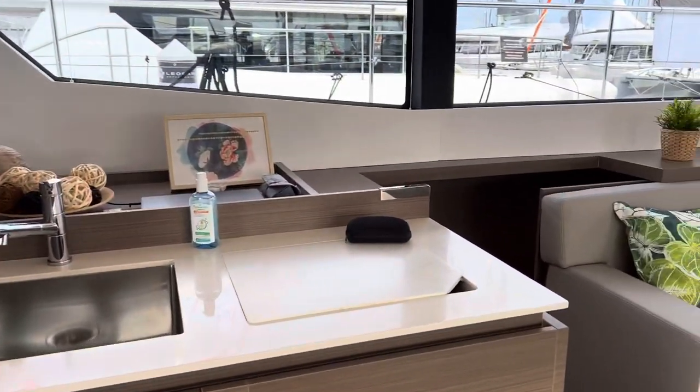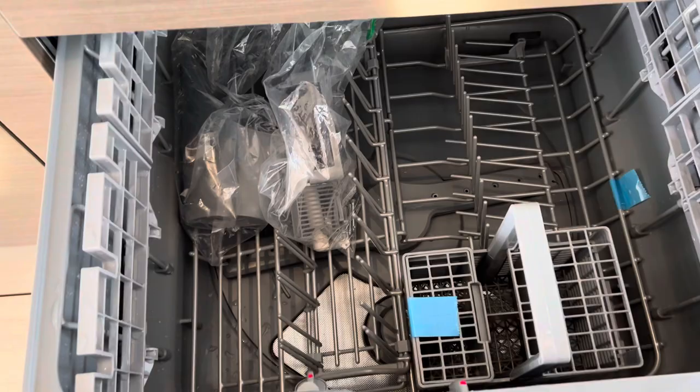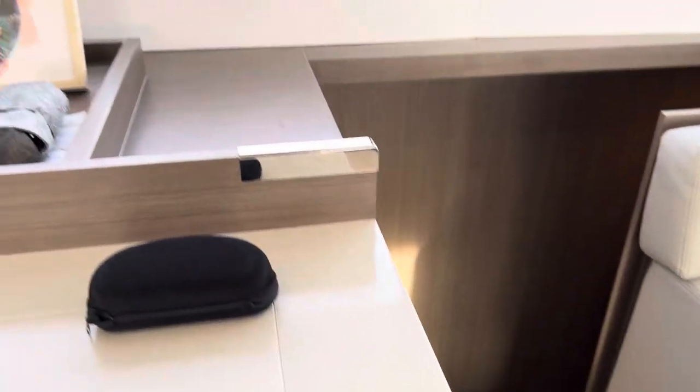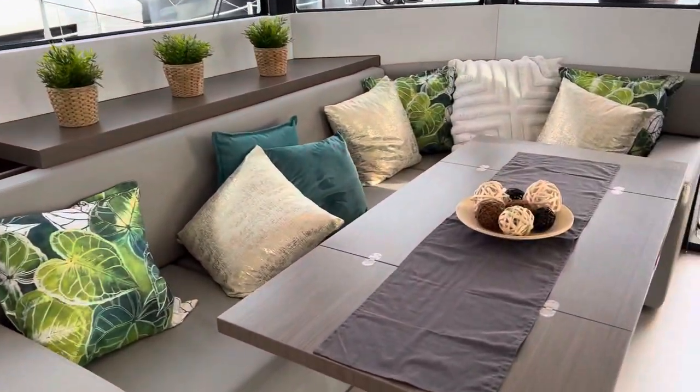It's important to have a big refrigerator. And this is a dishwasher — it's nice to have a dishwasher because it's really hard to do dishes on a boat. And this is a dish rack. Lots of space and a nice seating area.